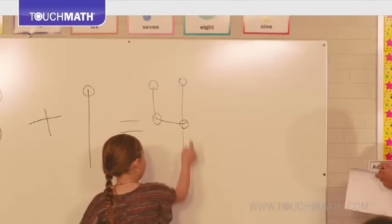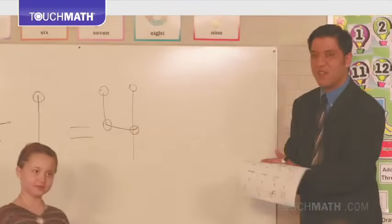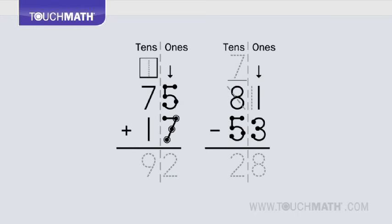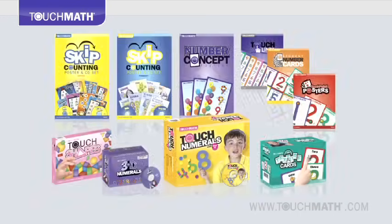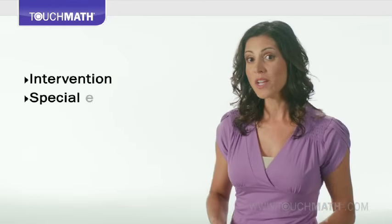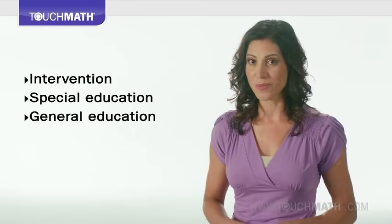Touch Math meets students where they are developmentally and progresses them forward through a blend of hands-on print activities, helpful visual cues, manipulatives, classroom aids, and technology components. The convenience and flexibility of the program make it suitable for intervention, special education, and general classroom use.